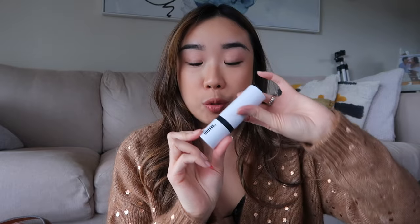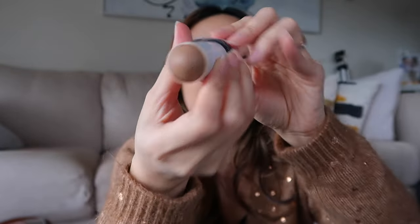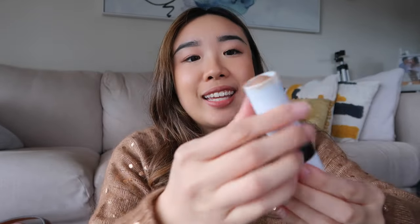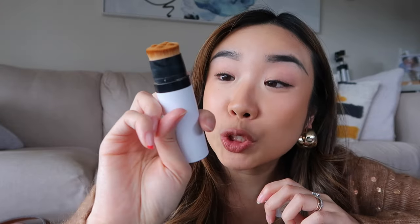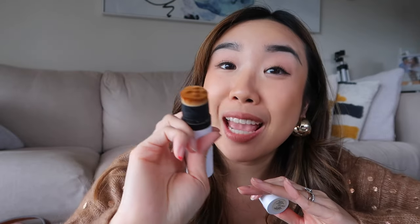Number two on my must-have beauty list is from Makeup by Mario — you've seen this a gazillion times in my Spill the Tea episodes. It's the Soft Sculpt contour stick in the shade Light. It's a great value for money because it blends so nicely, and I'm actually wearing it right now. It also comes with a contour brush, so you're paying not just for the contour stick but also getting a brush, which I think is a great deal.